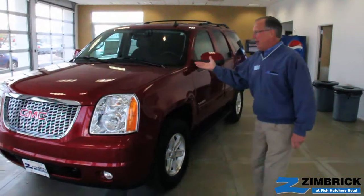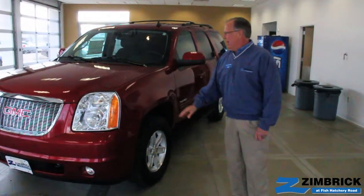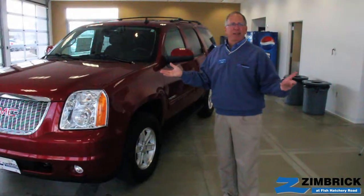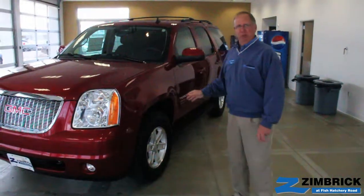The GMC Yukon is our full-size truck-based SUV. It can carry seven or eight passengers, and you can tow up to 8,500 pounds. So you've got a vehicle here that you can load the family up, throw your boat on, head up north, and you can do it all in one trip.